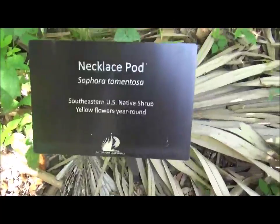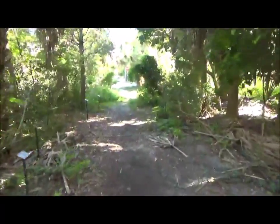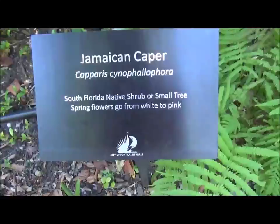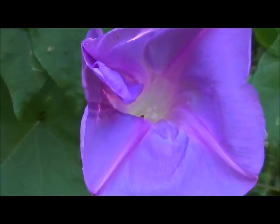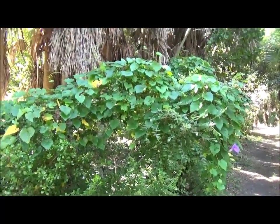Necklace Pod — a Southeastern U.S. native shrub with a yellow flower. Which is this right here, at the end of the trail of Sailboat Bend Preserve. Also a Jamaican caper. This flower and this flower — this is a grape vine, Florida native, and some other vine right here by this necklace pod patch. Look at this flower — just gorgeous! Here it's the inside of the flower. I don't know what it is called. If you could please comment below, I want to know the name of this vine. I'm trying to get it for my native habitat garden.